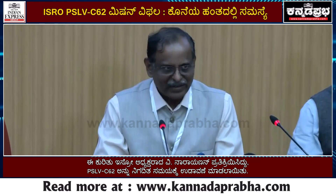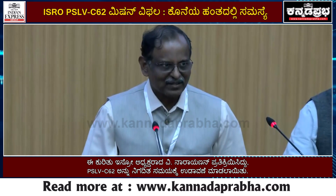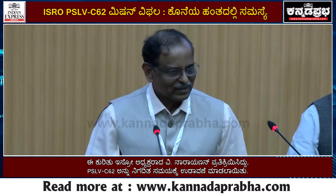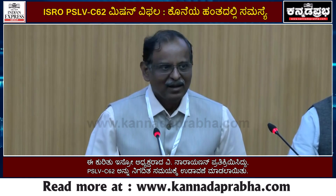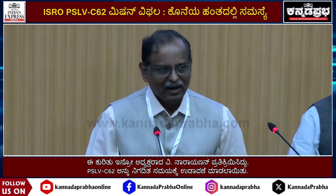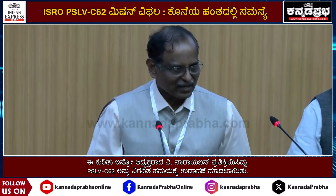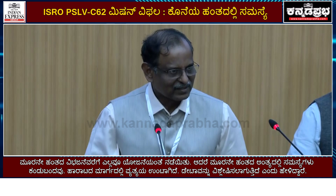As all of you are aware, today we attempted the PSLV C-62 EOS-N1 mission. The PSLV is a four-stage vehicle and the first stage is a solid motor with two strap-ons. The second stage is a liquid stage.